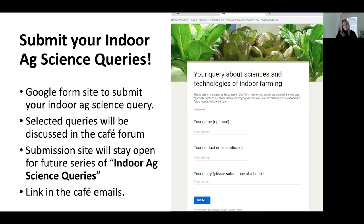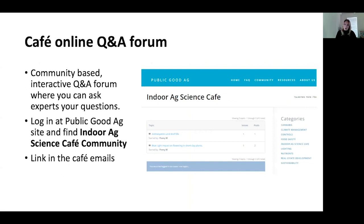We have a couple of sites for putting your questions so that we can respond in the near future. One is the Indoor Ag Science Queries site, and the other is a Q&A forum. The links are always available in my monthly email.